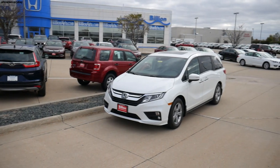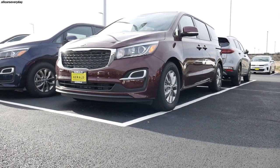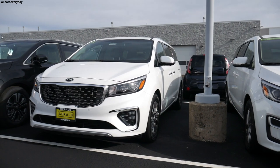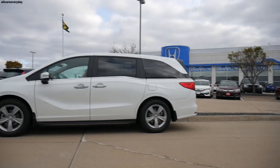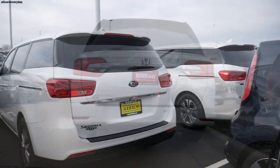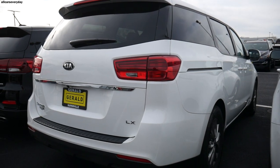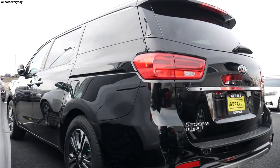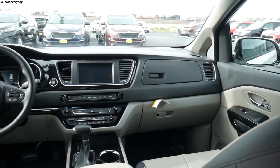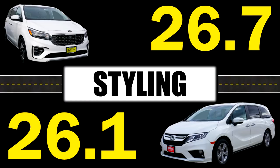Styling is the only subjective category. Both vans have generally very attractive designs. The front of the Kia is handsome and professional, but the side and rear of the Odyssey are better — the lightning bolt cut line at the window is appealing, and the rear is more interesting. The Kia loses the angular energy of its front in favor of a bulbous rear with uninspiring taillights. Inside, the Kia is more understated with an upright dashboard and traditional gear selector, while the Honda's interior styling is slightly preferred. The Honda gets a 4.5 and the Sedona gets a 4.3.